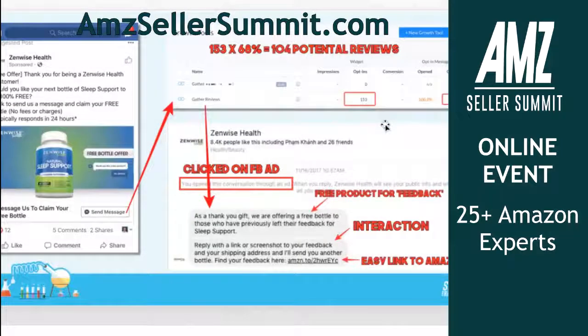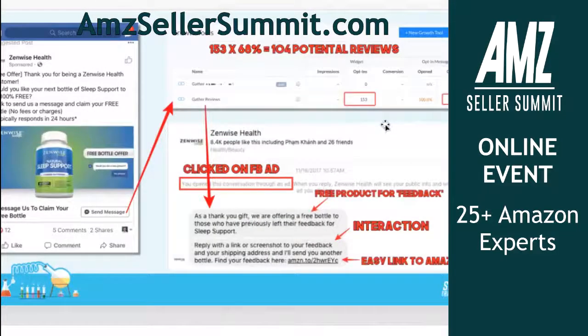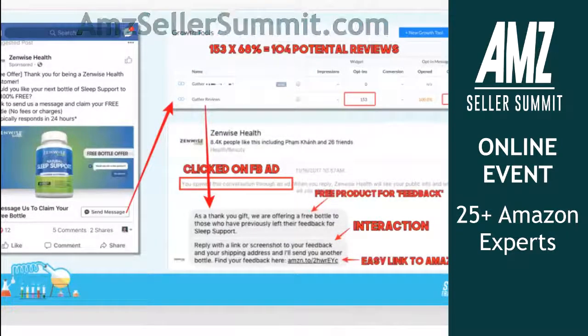Everyone always talks about how hard reviews are to get, and this is what the sneaky competitors are doing. I didn't understand how certain brands get to like 5,000 reviews in such a short amount of time — it's through the combination of all of these different tricks, like messenger campaigns combined together.